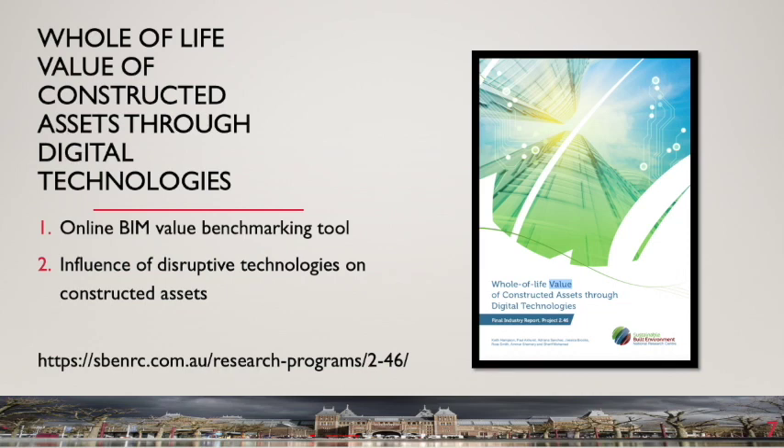The research project 'Whole of Life Value of Constructed Assets Through Digital Technologies' was undertaken by the Sustainable Built Environment National Research Centre over 2016 to 2017. It is the latest in a series of projects investigating digital technologies, and particularly BIM. You can find details on the Centre's website. The project sought to develop an online benchmarking tool to evaluate the benefits of using BIM, and to investigate the influence of disruptive technologies on constructed assets. I will now return to COBE and discuss one of our case studies.